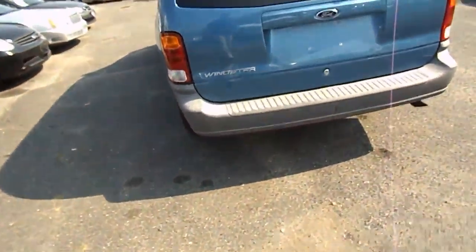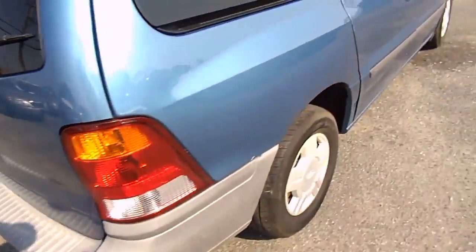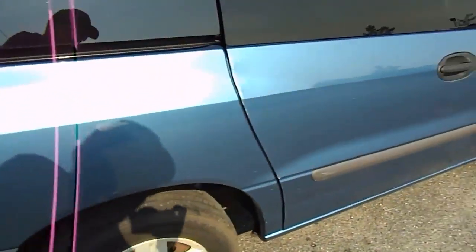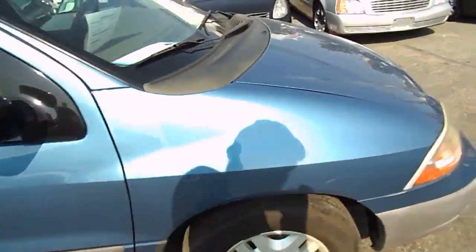The bumper cover is unpainted. There's a scratch here and a couple of dings that could use some touch-up. There's another little scratch as well.